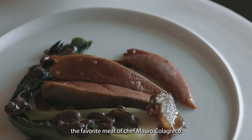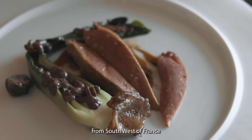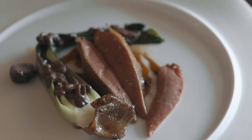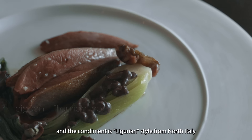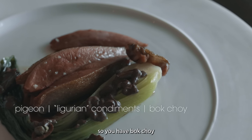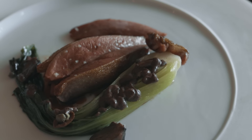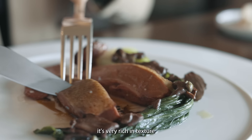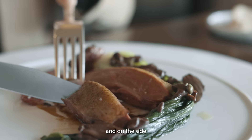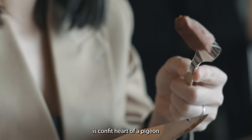The favorite meat of Chef is pigeon — pigeon from Dordogne, southwest of France. And the condiment is Ligurian style, so north of Italy. So you have bok choy — this one is Asian. But all the condiments have chicken liver pâté, pigeon pâté, anchovies and confit lemon. Pigeon jus also, rich pigeon jus. And on the side, you can see here is a confit of pigeon heart.